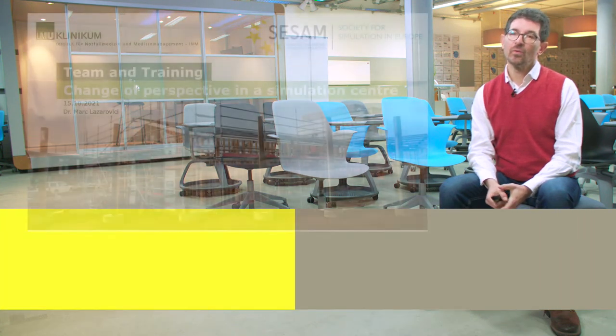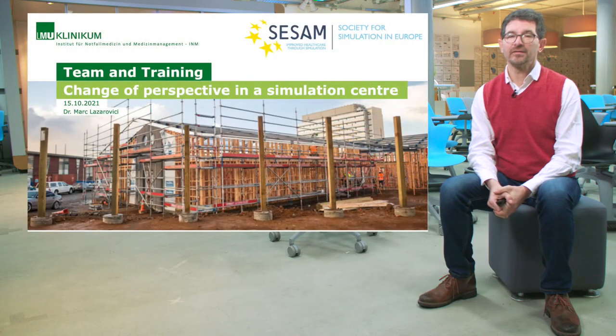Hi, my name is Marka Zarovich. I'm working at the Institute for Emergency Medicine at the University Hospital in Munich. What I'm doing there is leading the Simulation and Training Center. Currently, I'm also the president of the European Society for Simulation, SESAM. My background is twofold in medicine and in computer science, and this will become somewhat important as you'll see during the presentation.